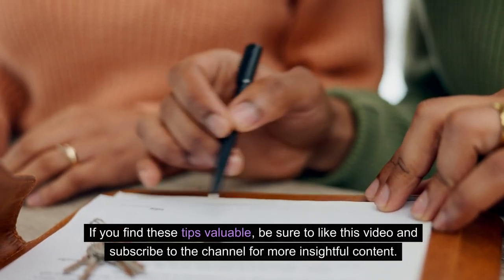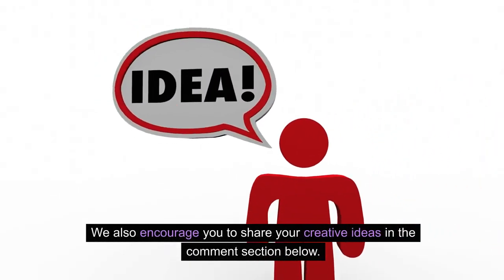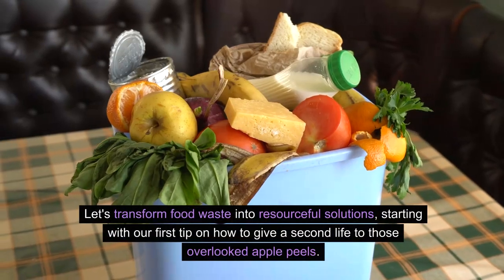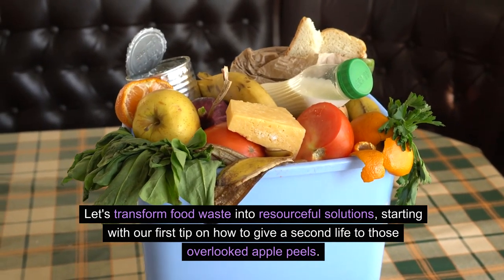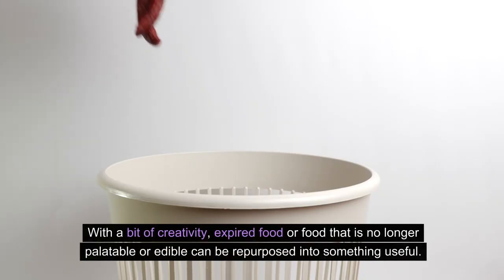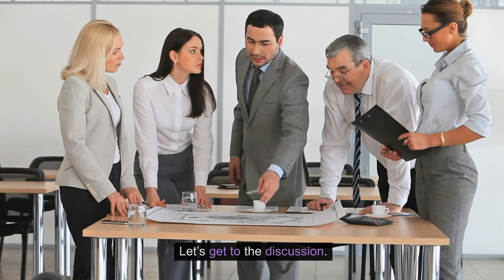If you find these tips valuable, be sure to like this video and subscribe to the channel for more insightful content. We also encourage you to share your creative ideas in the comment section below. Let's transform food waste into resourceful solutions, starting with our first tip on how to give a second life to those overlooked apple peels.